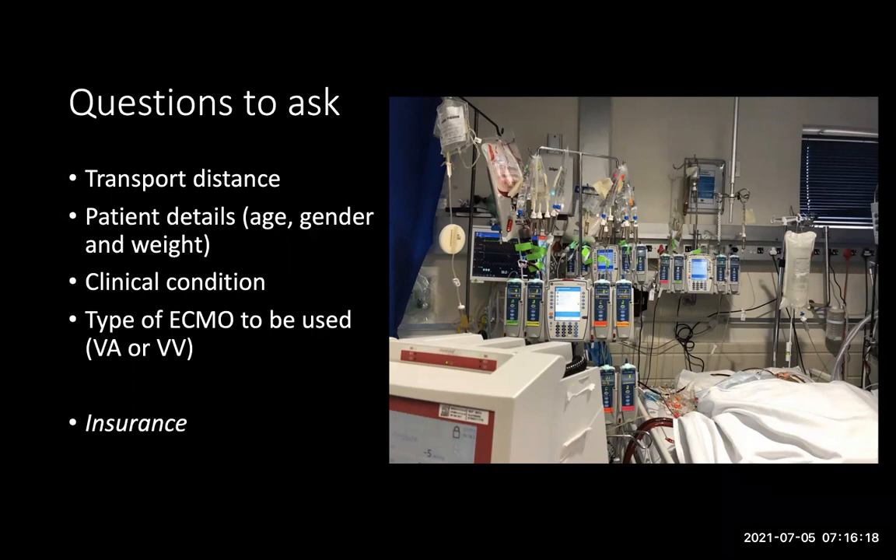Some basic questions around the ECMO itself: is it VA or VV ECMO? The approach to patient support will be slightly different depending on the type, and potentially the team going along will be slightly different in terms of who needs to be arranged.